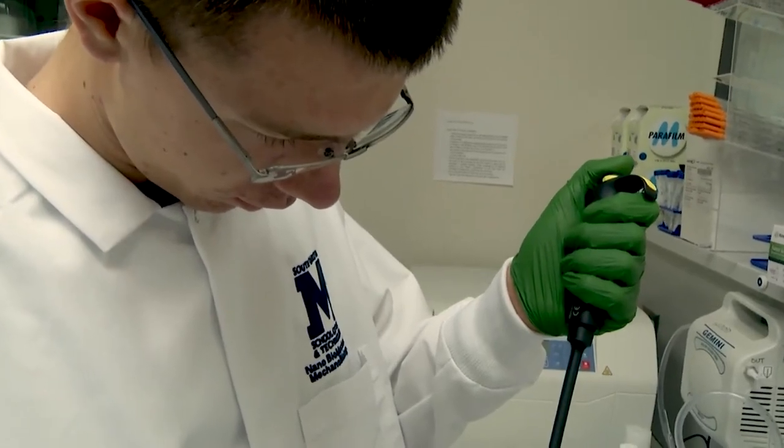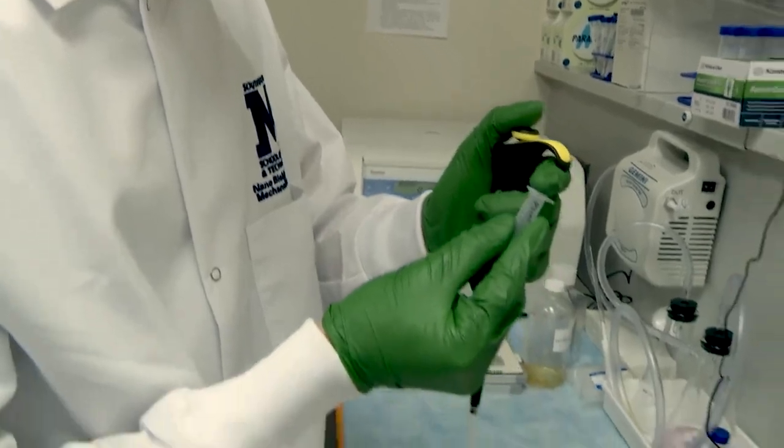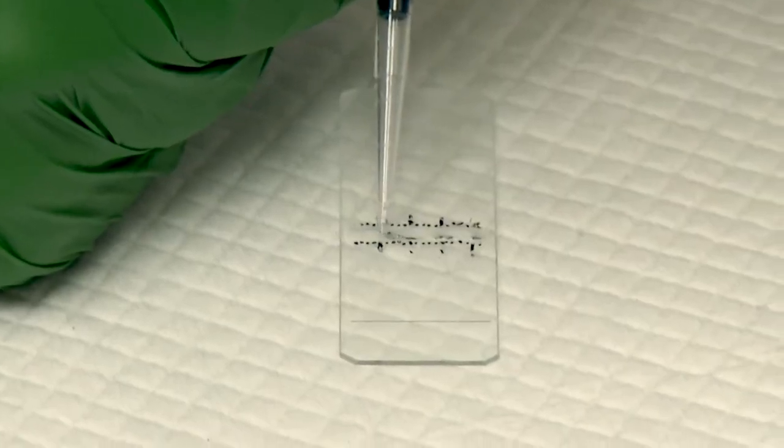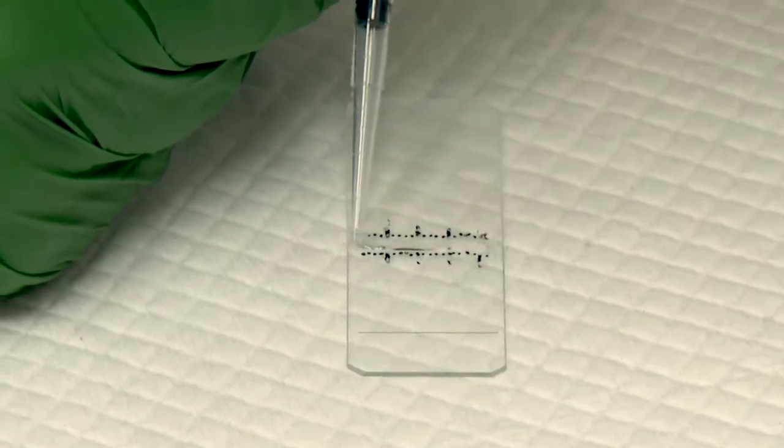People are trying to do actual product development using our capabilities for research. One of them is a company called Mastel Precision Instruments, which is interested in chemical sensors to detect what's called dry eye. Through one of the BioCenter seed grants, we're actually developing a sensor to do that.